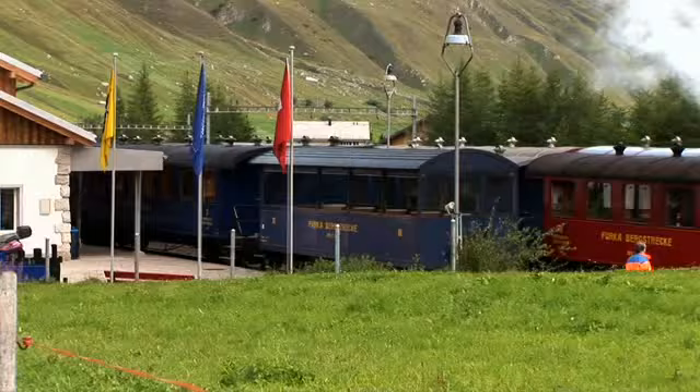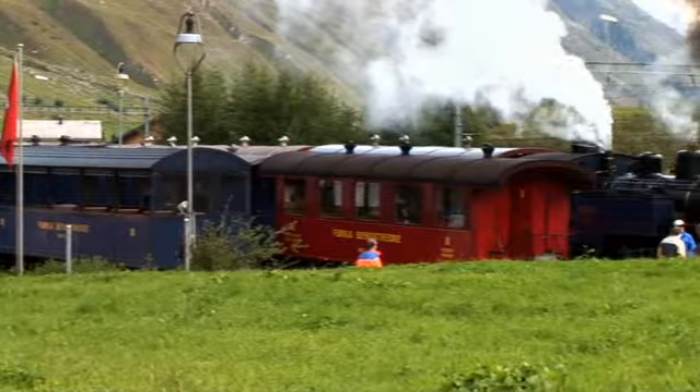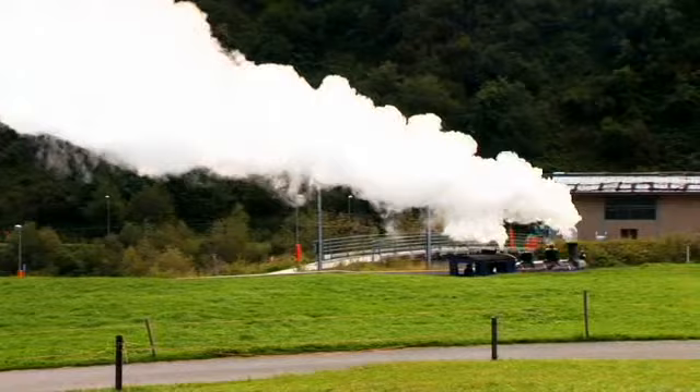The first hole starts directly at the Furka railway line. This steam train runs once a day from Rialp to Gletsch in the summer months. If you time your tee off carefully, you can start your Gotthard adventure to the accompaniment of the impressive steam engine.